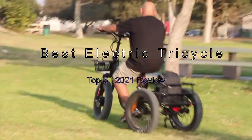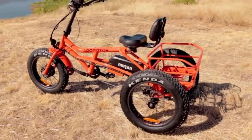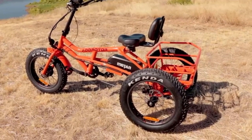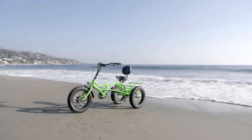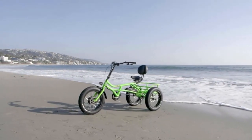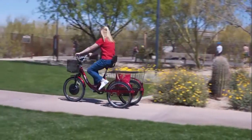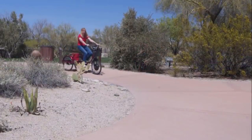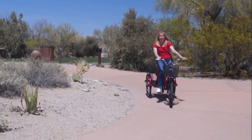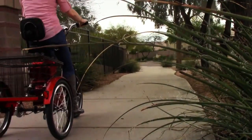The best electric tricycles: top 5 2021 review. Electric trikes are a relatively new phenomenon in the biking world. A growing number of brands and models have entered the market in the last few years, bringing with them an array of new features and functions that were previously only available in mountain bikes and large wheel bikes. Now you can get an electric tricycle for children and adults alike, with options ranging from coasters to cargo bikes and everything in between. There are so many brands and models of electric trikes that it can be difficult to choose the one that fits your needs.